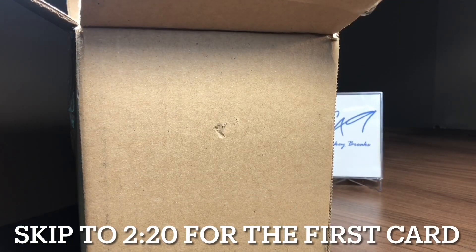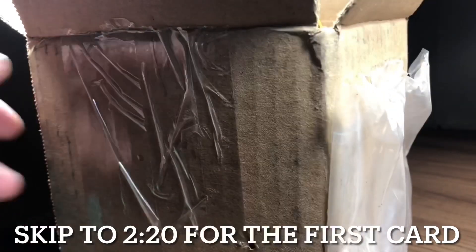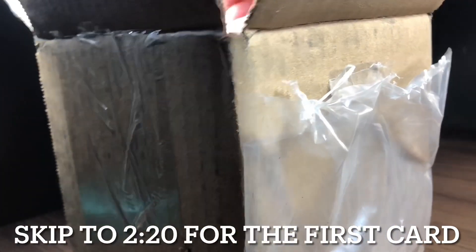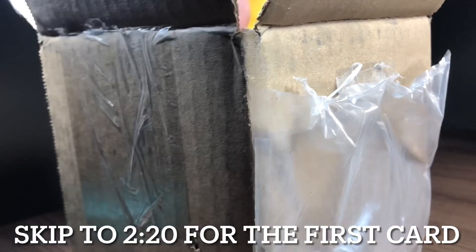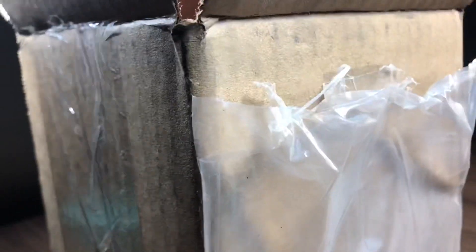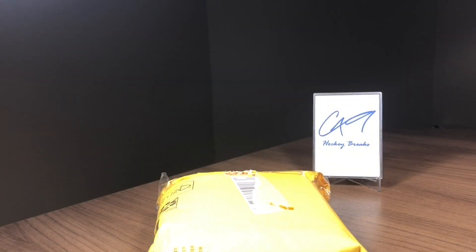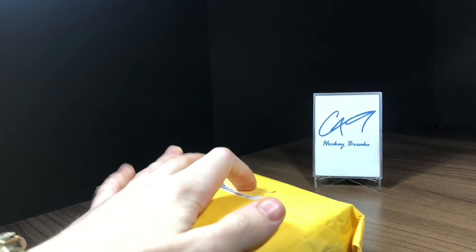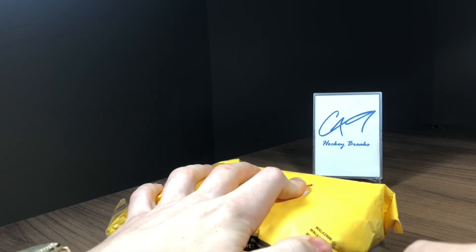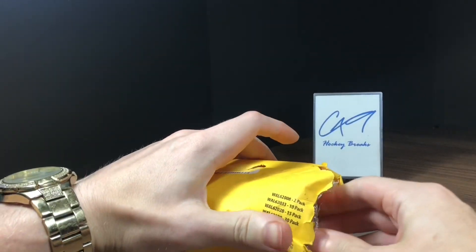It's one bubble mailer in here. I'm trying not to show any sort of shipping labels, so I'm going to cut from this side. I just really do not want to show the shipping addresses, but alright, we are into this package.